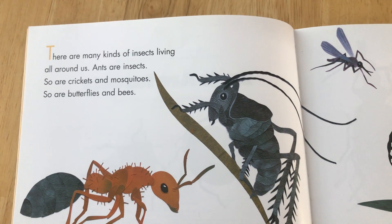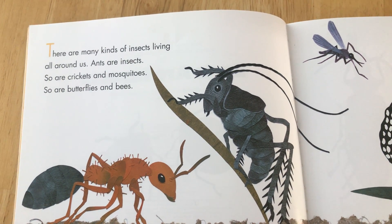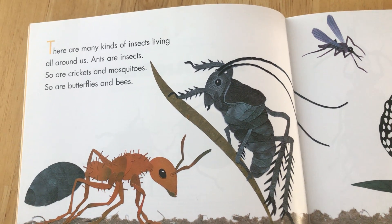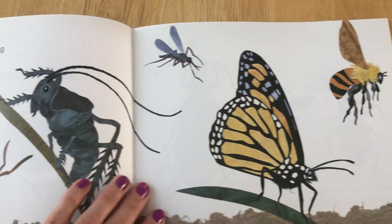There are many kinds of insects living all around us. Ants are insects. So are crickets and mosquitoes. So are butterflies and bees.